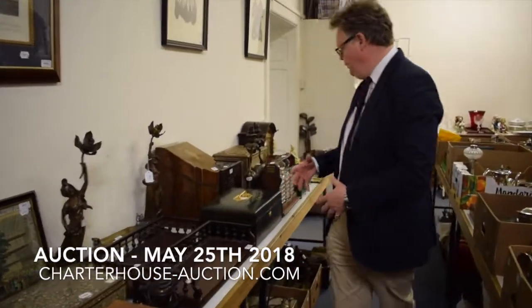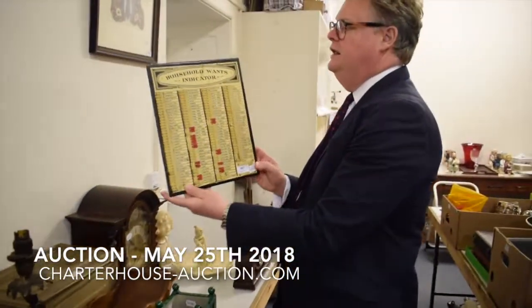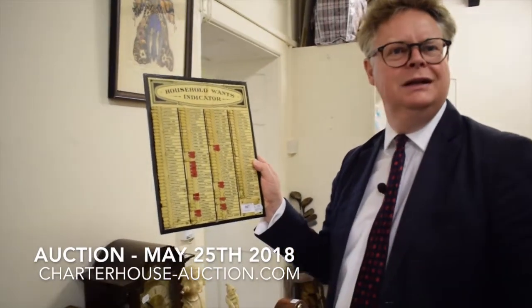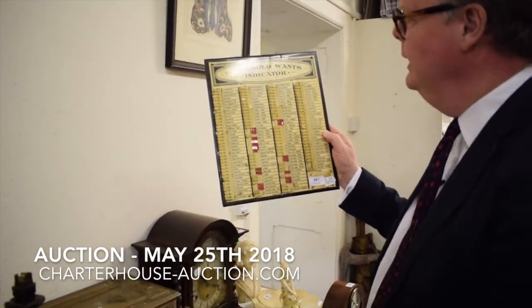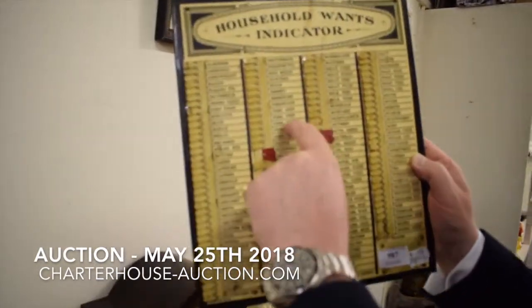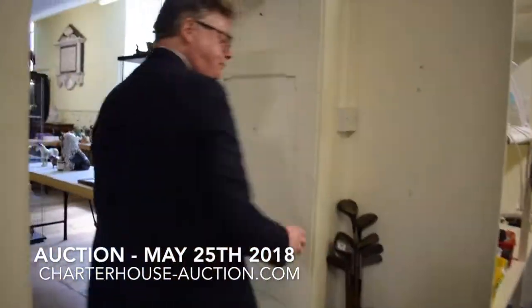Down through here we have boxes, lanterns, bronzes, works of art, and a tantalus — I always think it would be worth more if there was something in it to drink. Another favourite lot is this household wants indicator — basically a shopping list before Google and Alexa. You've got beers, bird food, dried fish, fresh fish, potted fish, shellfish, tinned fish, borax and all sorts. Estimated between a hundred and a hundred and fifty pounds — quite a funny little thing that will attract a lot of interest.